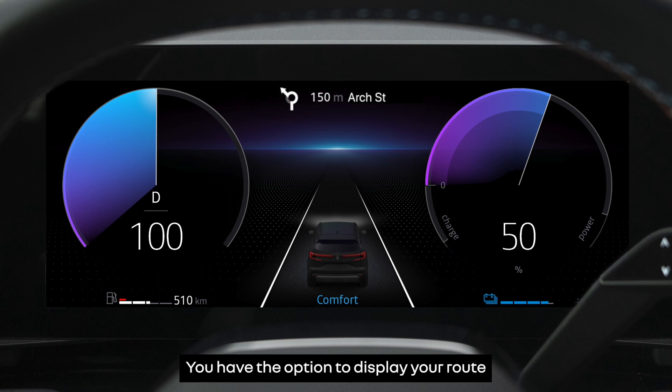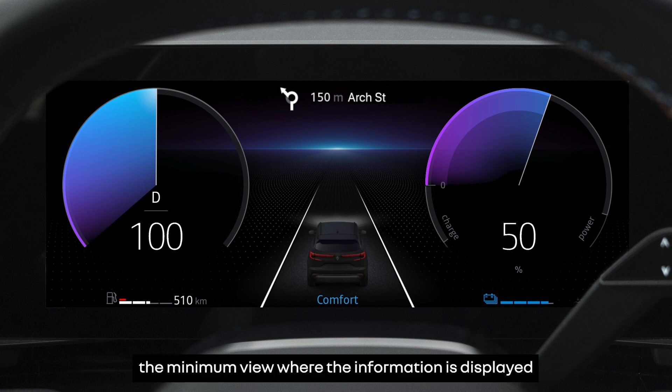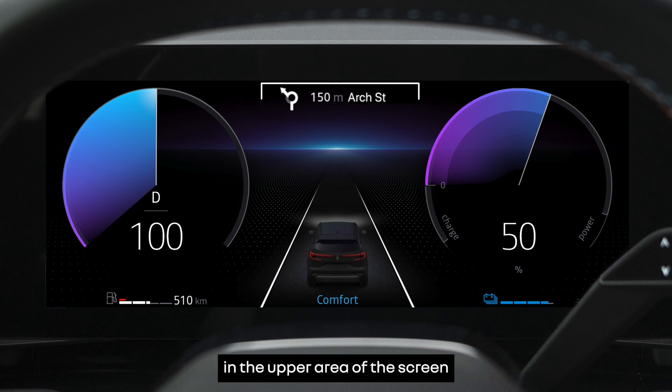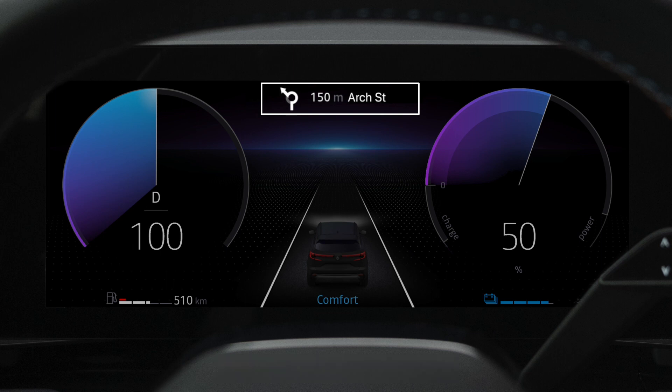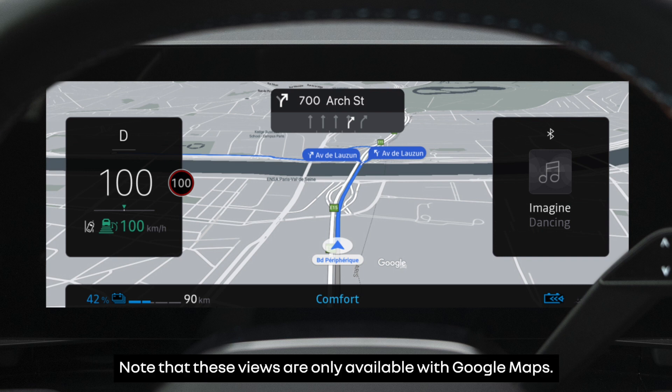You have the option to display your route on the instrument panel screen. Two view modes are available: the minimum view where the information is displayed in the upper area of the screen, and the full screen view. Note that these views are available only with Google Maps.